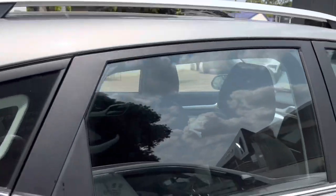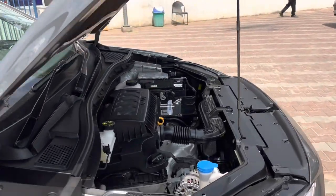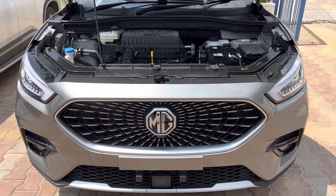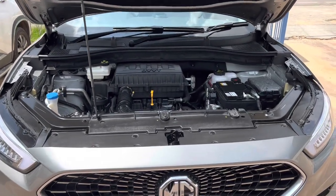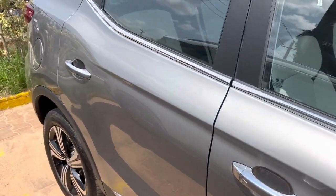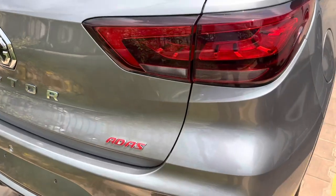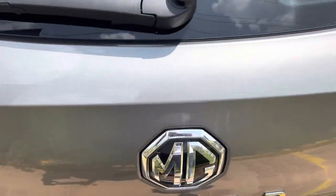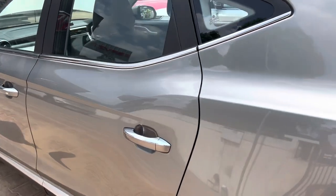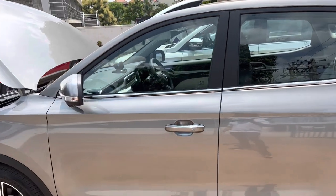This comes with a panoramic sunroof which you will see in a moment. This is the MG Aster top Savvy variant with ADAS Level 2 features. It's an automatic naturally aspirated petrol variant with CVT transmission, in silver color. We are here in Mysore to do a quick walk around and PDI.